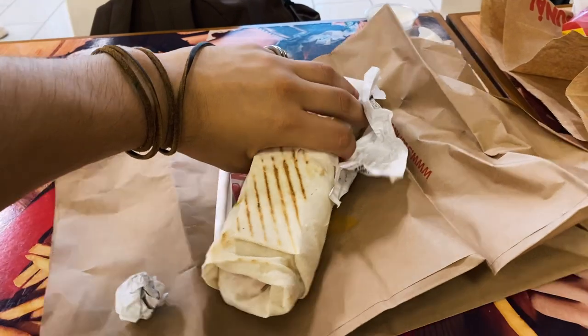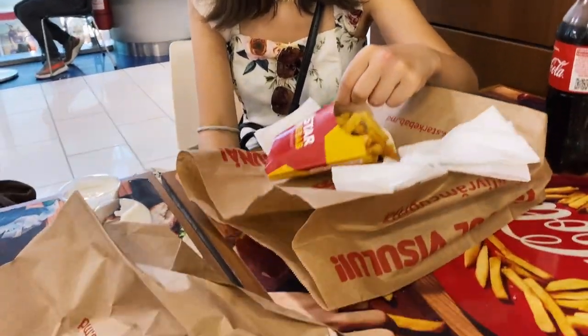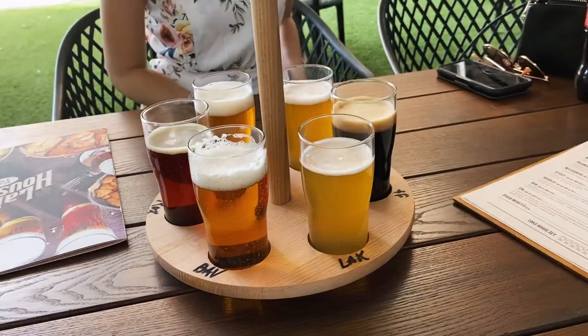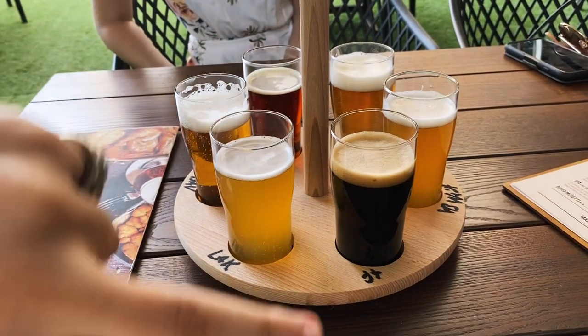We stopped for a quick lunch and got a kebab, Moldovan style, with french fries inside. Marisol is just having some fries. We have a few hours to kill before my dad comes and picks us up, so we stopped at a local pub here in Chisinau called Lake House. We started with some beer tasters — this set is 100 lei, which is 5 euros.